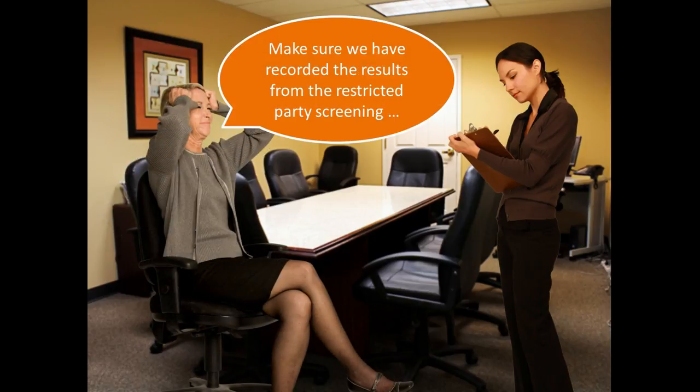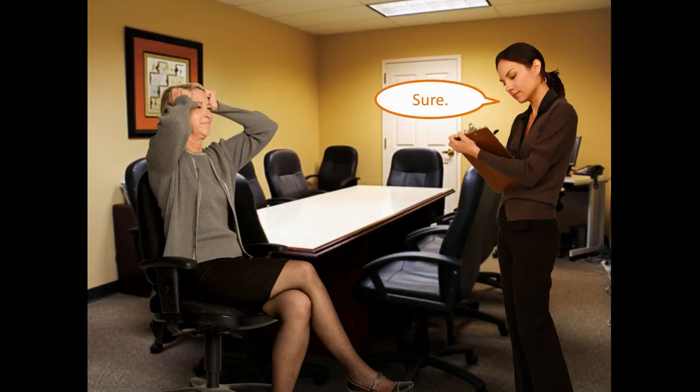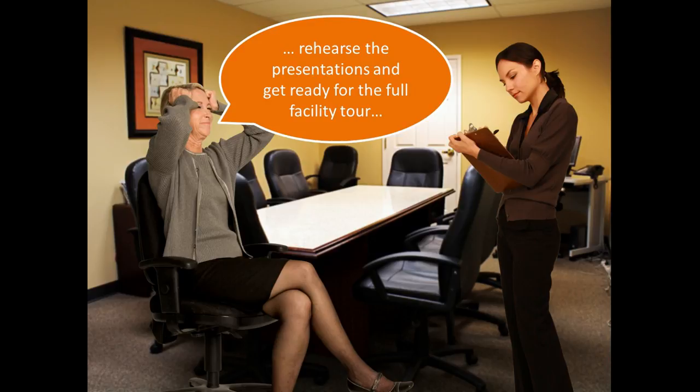Make sure we have recorded the results from restricted party screening. Rehearse the presentations and get ready for the full facility tour.